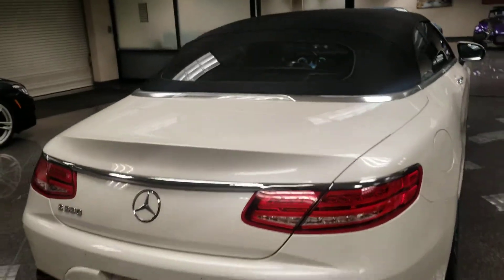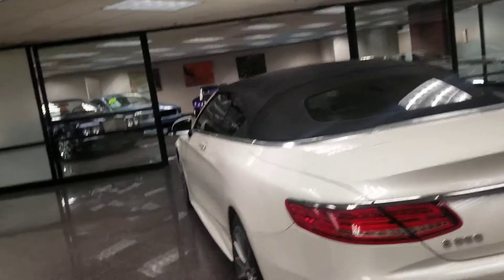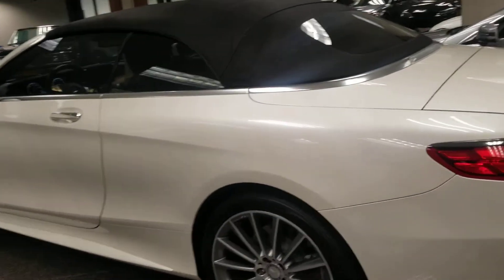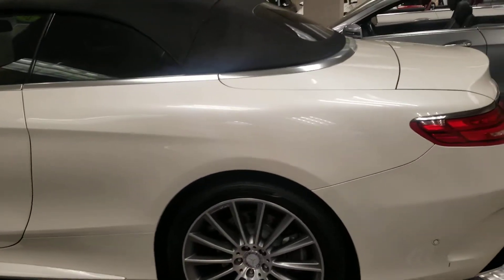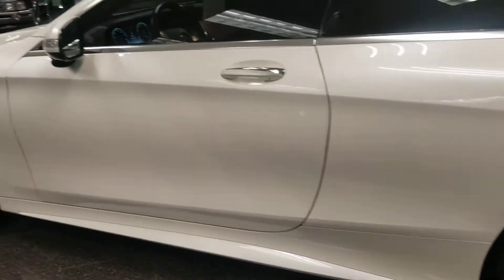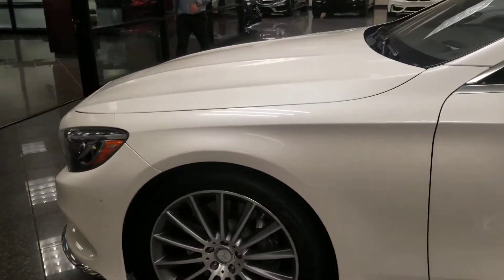So when we get these cars, we do a full certified inspection on it. We make sure we go through all the guidelines of the car and make sure all the wear and tear items are taken care of. If there's chips, scratches, or anything — but this car is really pristine, really beautiful. No dinks, no dents. Looks really clean, really nice.